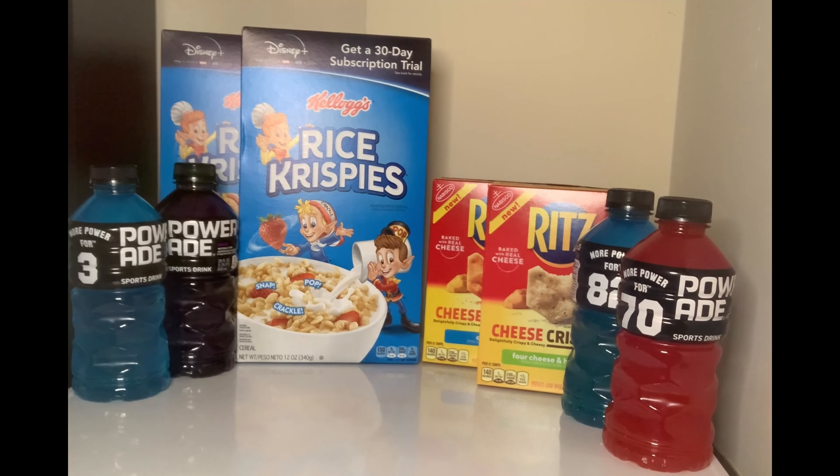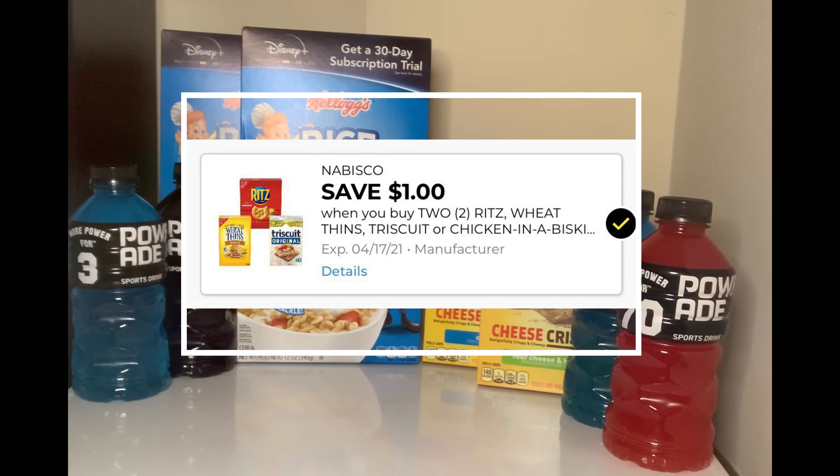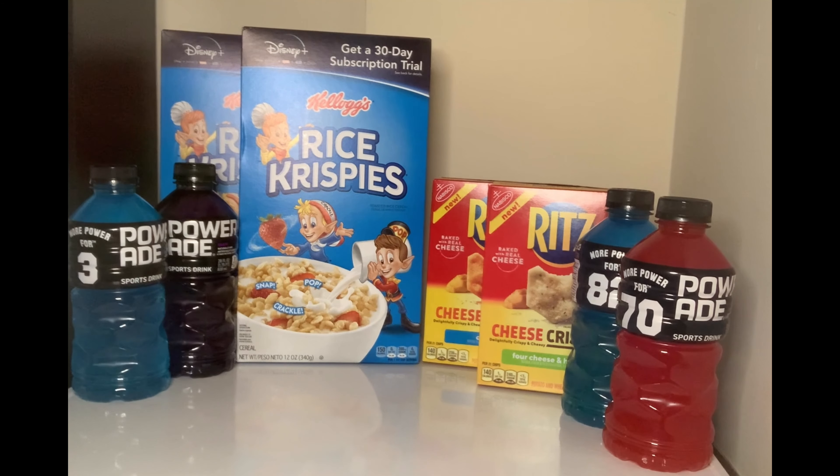For the one-day sale, the Rice Krispies were buy one get one free. Also, the Ritz crackers for today's sale are buy one get one free, and there is a digital coupon that I used — there it is right there.